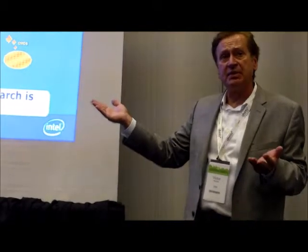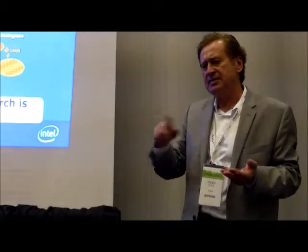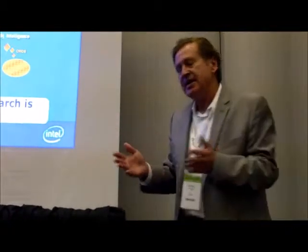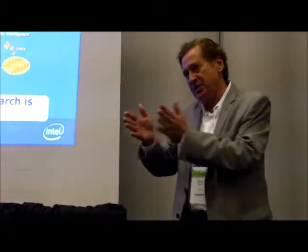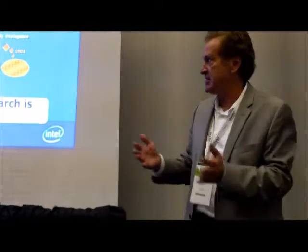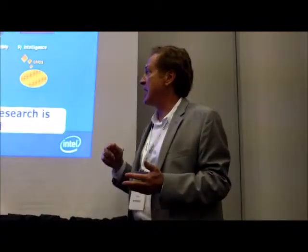That was actually very complicated because we needed seven or eight different electric fields. You can imagine you have to have the circuitry so that as the photon is going through, you're varying the electricity in each one of these arms. A lot of people said when we started that that could not be done.